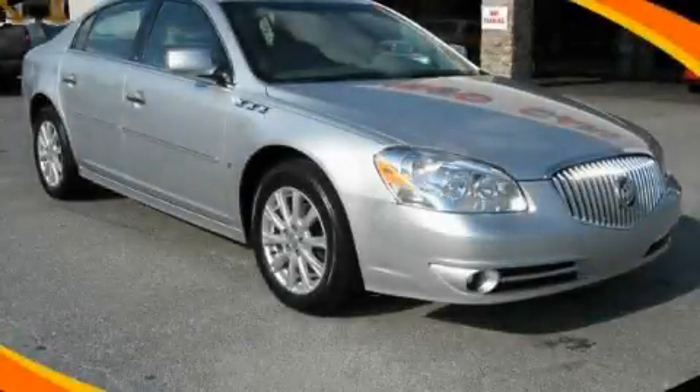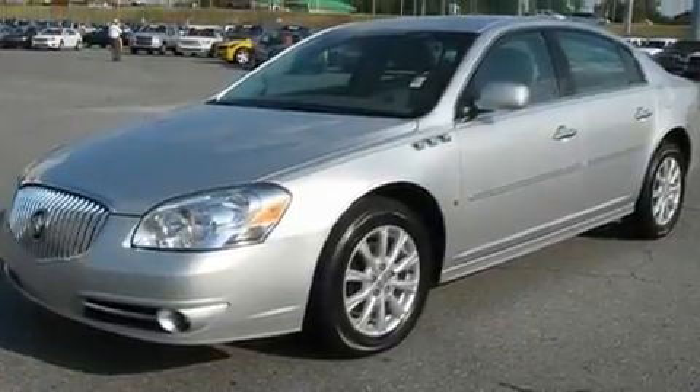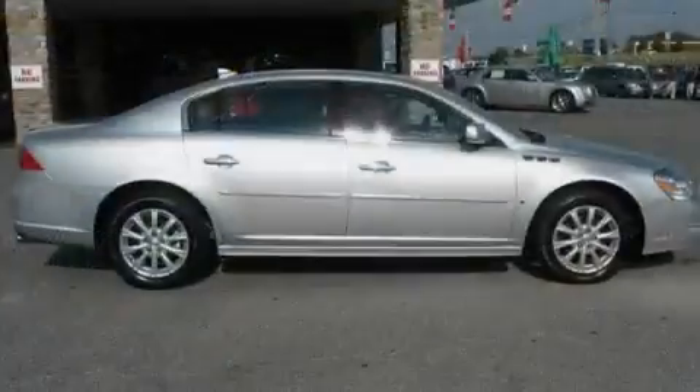This is a 2010 Buick Lucerne. It features a 3.9-liter, six-cylinder engine and a four-speed automatic transmission.